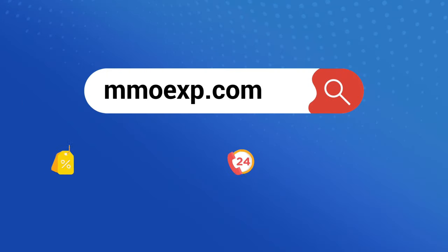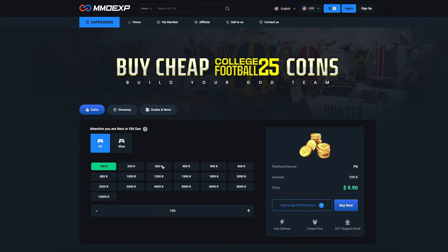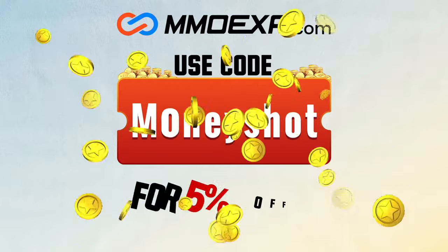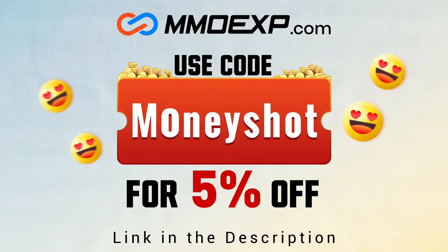The champ is here! If you guys are looking for fast, cheap, reliable coins for your college football 25 team, check out my coin sponsors at MMOXP and use discount code MONEYSHOT for 5% off your order. Link in the description below.